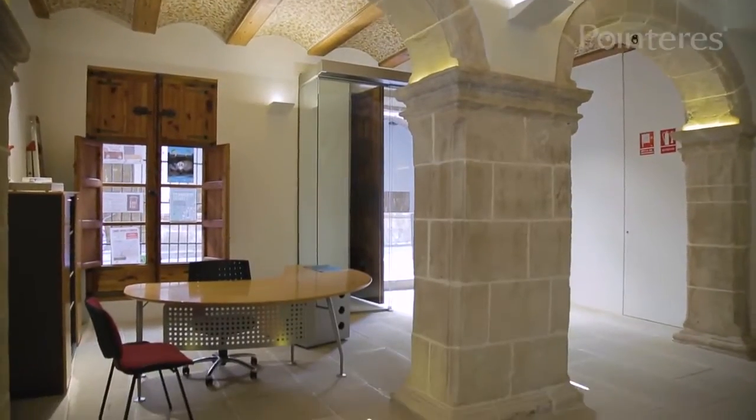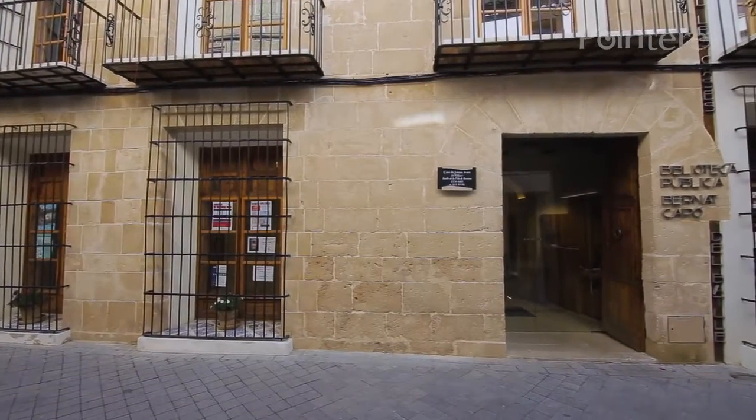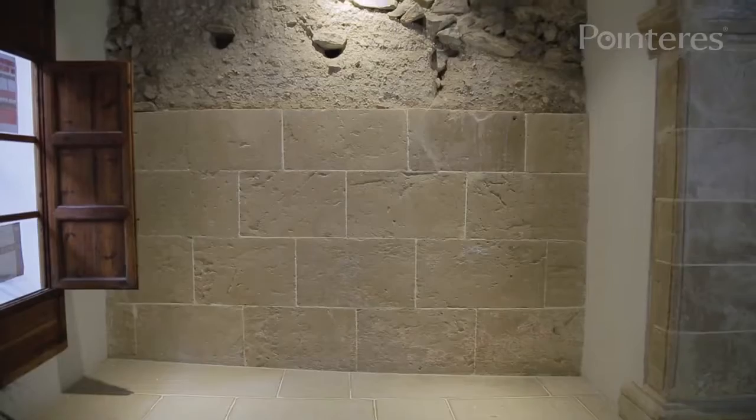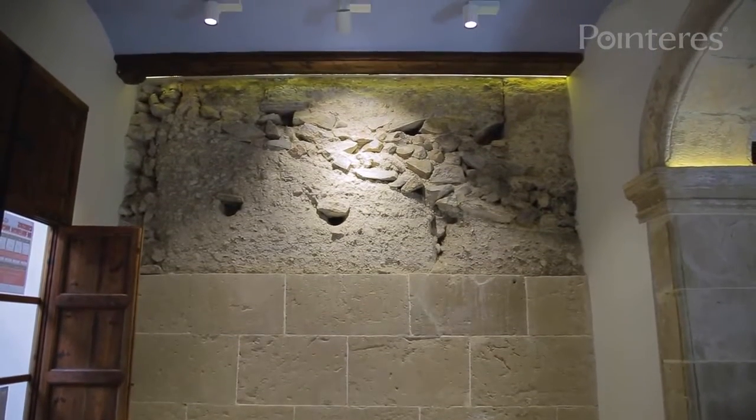At the entrance to the Espai Cultural de Les Cases de Batllé in Purissima Street, we encounter remains of the old corn exchange — the state-owned residence for the buying and selling of wheat from the times of Al-Andalus — which have been left uncovered so that one can appreciate the beauty of its design.